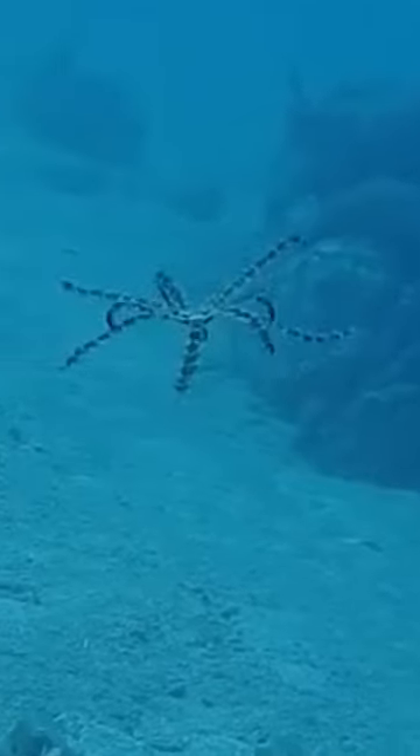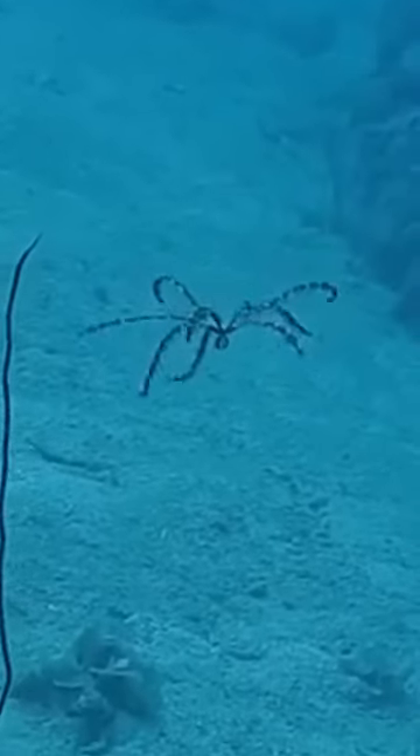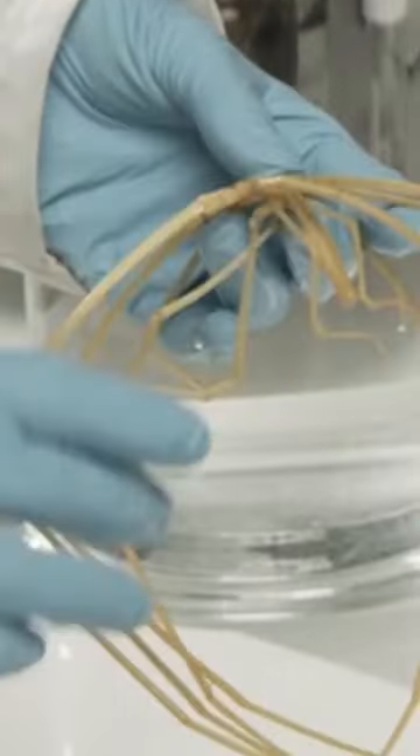Unexpected Facts About Sea Spiders. Did you know sea spiders can breathe using their long legs? Yes, it's true — amazing, right? According to the Monterey Bay Aquarium Research Institute, the sea spider also uses its legs to breathe.